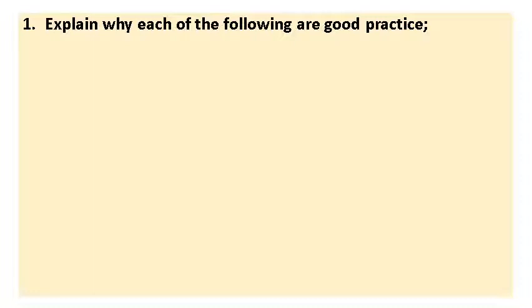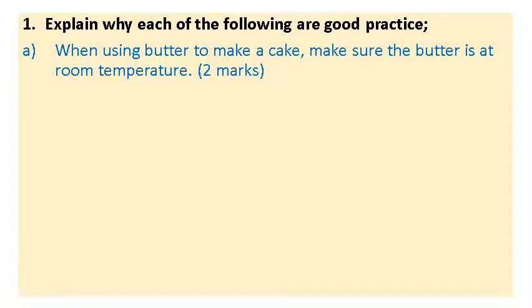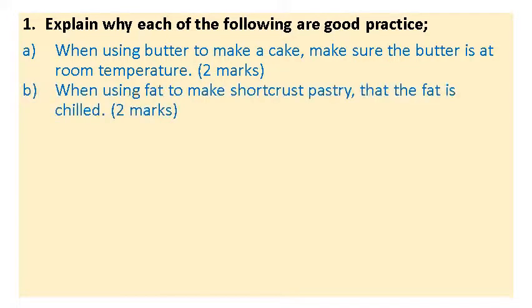These are the questions I would like you to answer for the rest of the lesson — explaining why each of the following are good practice. Part A: when using butter to make cake, make sure the butter is at room temperature. Why is it good practice to have the butter at room temperature? There are two marks, so two points to be made — why does it need to be soft, and what does it add to cakes? Part B: when using fat to make shortcrust pastry, the fat is chilled. Why is it good practice to have the fat cold when making shortcrust pastry? What does that add and what is it doing? That PDF gives a really good lead in — watch YouTube videos as well, they're very helpful.